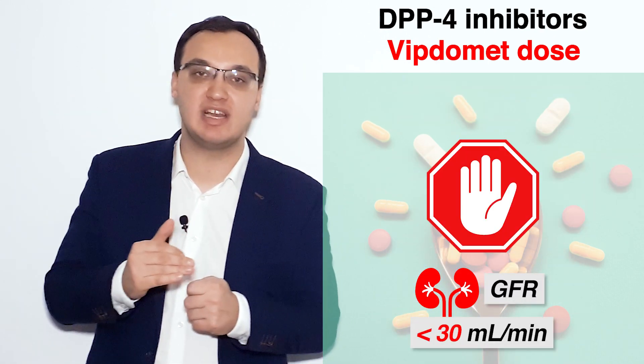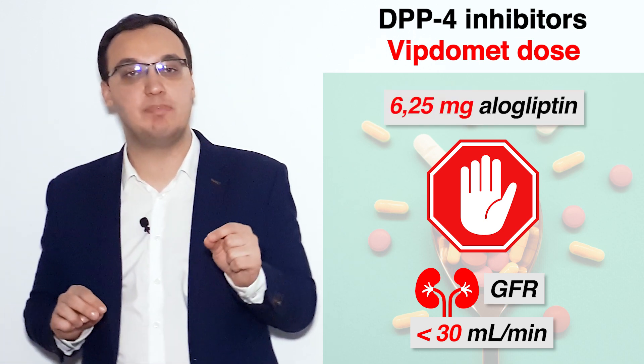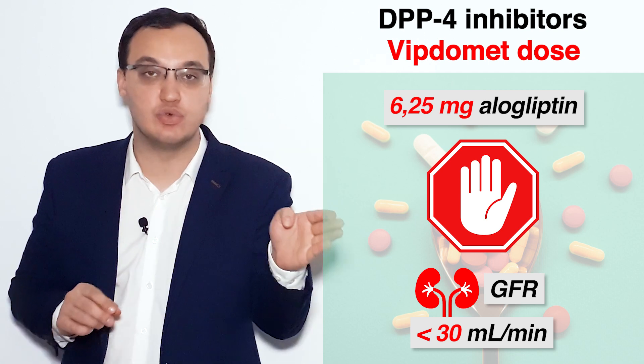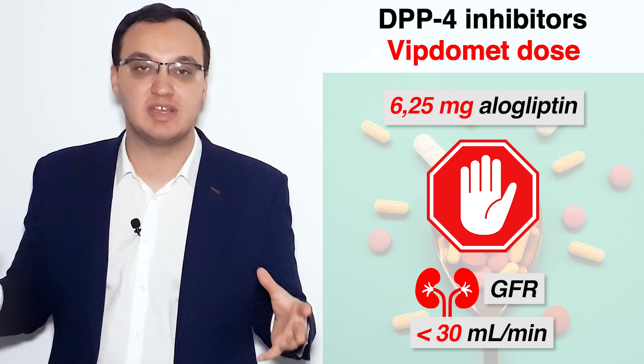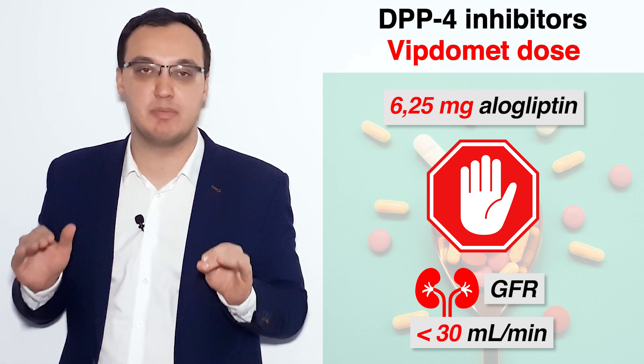Everything below 30 milliliters per minute is contraindicated — don't give anything. As we know, alogliptin can be given at 6.25 mg if given alone, so alone it's possible to give alogliptin, but not together with metformin. So Viptomet — please don't give it below 30 milliliters per minute.